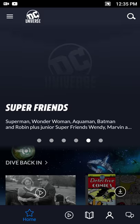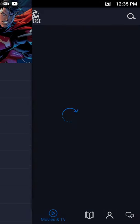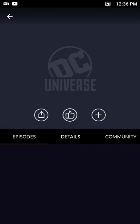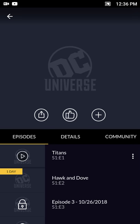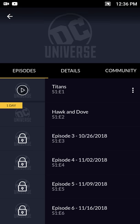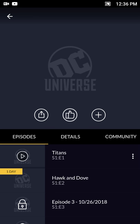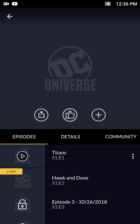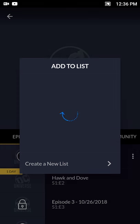Jumping into Movies and TV, you get a listing of what's available on the app. If you wanted to watch Titans, you touch the banner, it loads the page, and you can jump right into it. The next episode, Hawk and Dove, is coming up in a day, and you get a schedule of upcoming episodes. If you want to download an episode you can touch the dots and hit download, or add it to a list of shows or episodes you want to see. You can also hit the thumbs up button if you like a show.